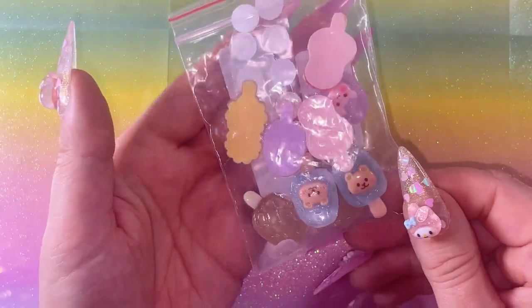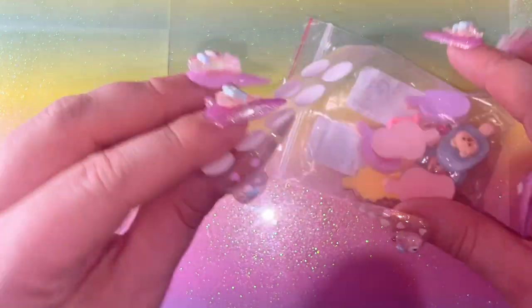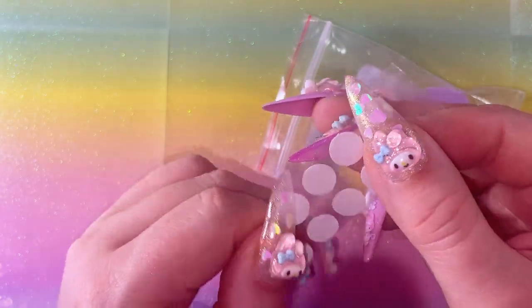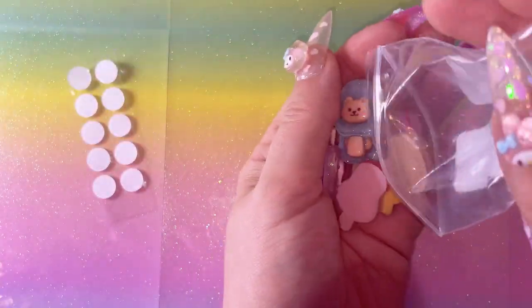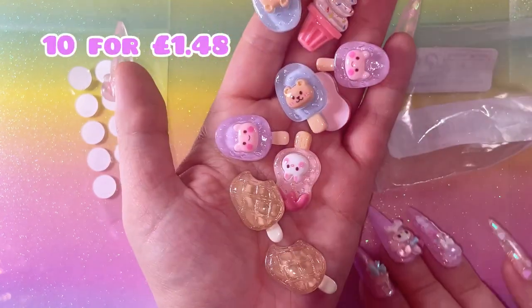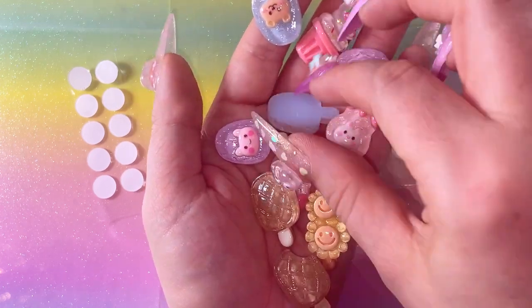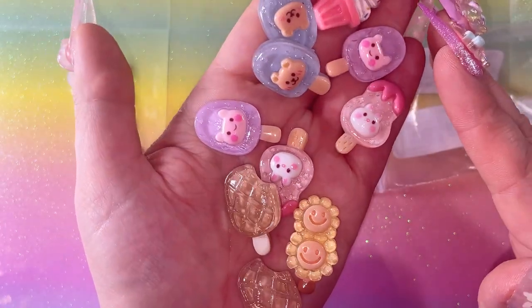Next I got more charms - these are really cute and they came with little glue tabs, so I'll be able to just stick them straight on. These are really sweet - look at these little ice creams and lollies! Oh, I love them! I suppose you could also make jewelry with these - earrings or key rings as well.